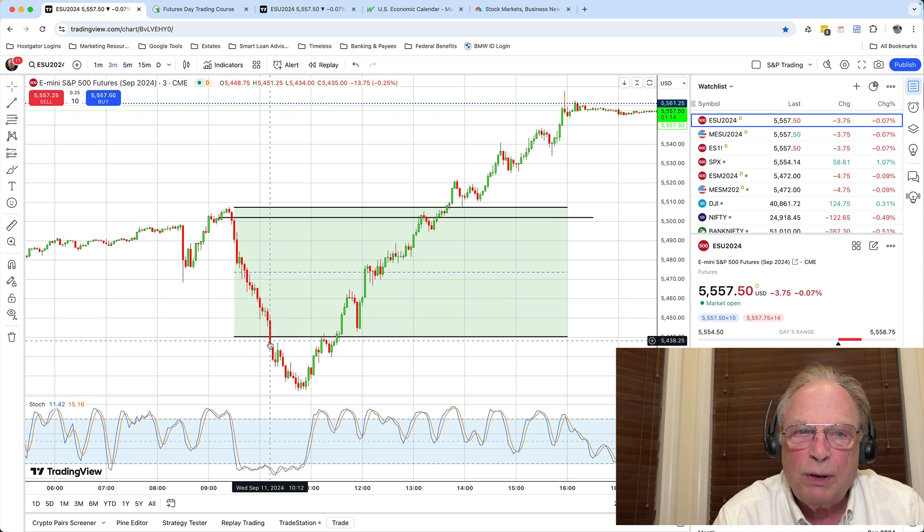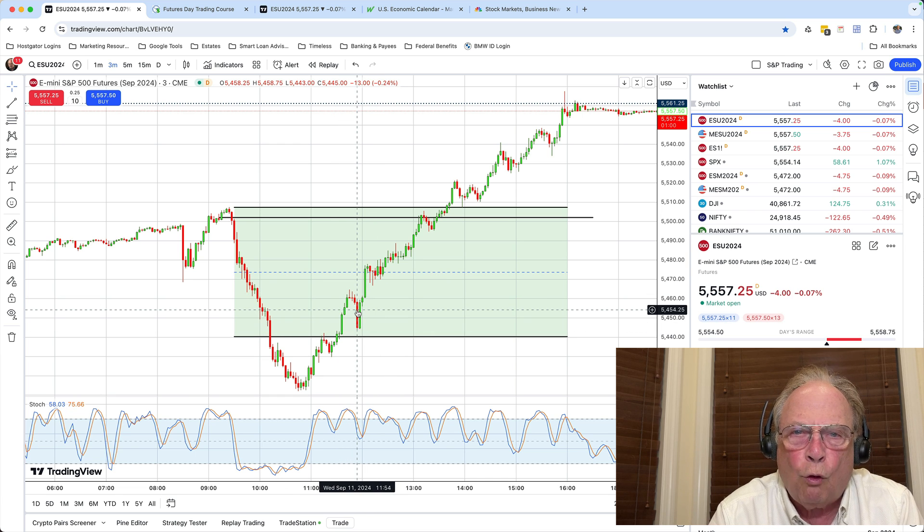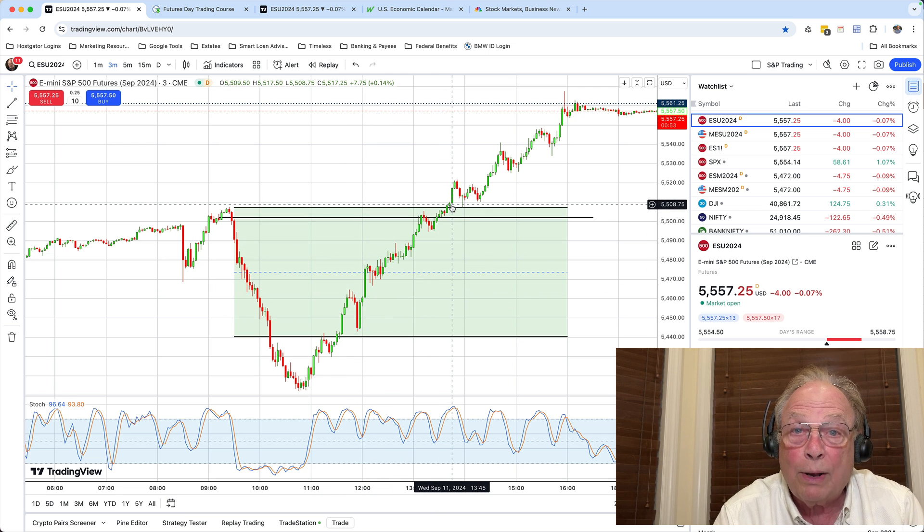The other thing I want to point out — you see these two opposing candles? Whenever you see two long opposing candles, the market is almost always going to go in the direction of the second candle. In this case, the green candle. And what happened? Market went up.